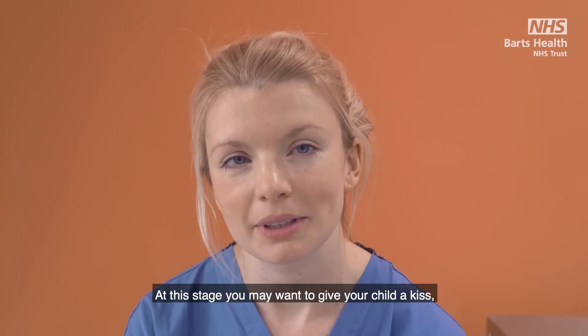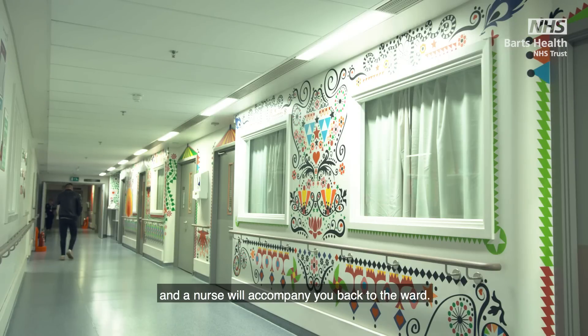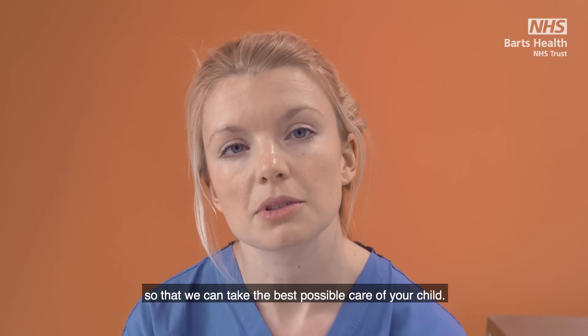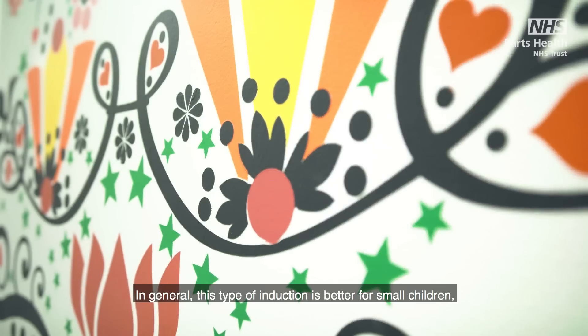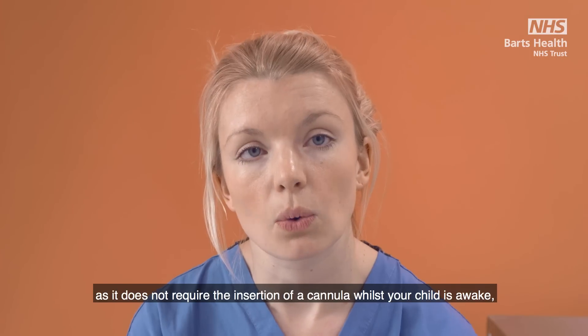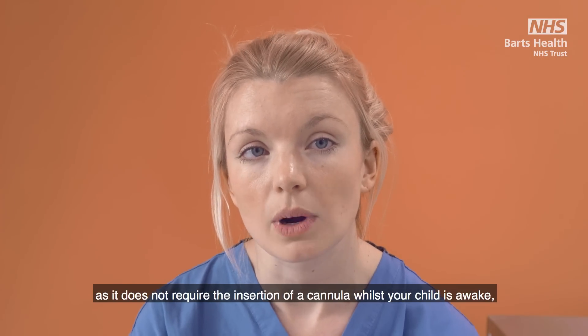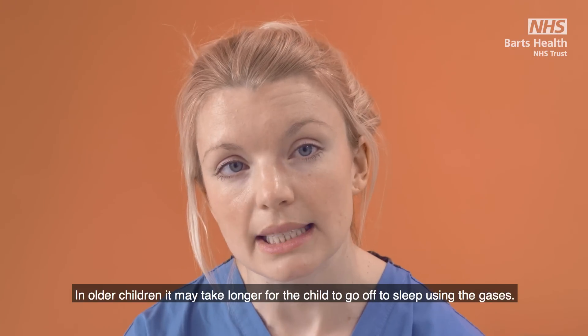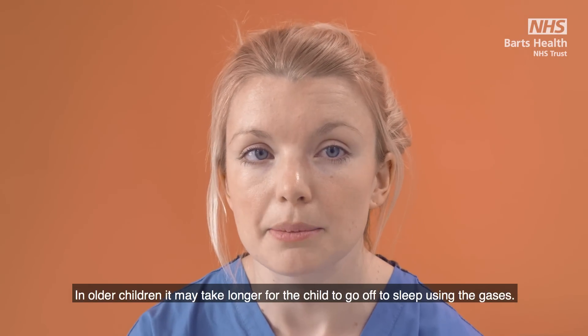At this stage you may want to give your child a kiss and a nurse will accompany you back to the ward. It is important that you leave when prompted so we can take the best possible care of your child. In general this type of induction is better for small children as it does not require the insertion of a cannula while your child is awake and it is quicker. In older children it may take longer for the child to go off to sleep using the gases.